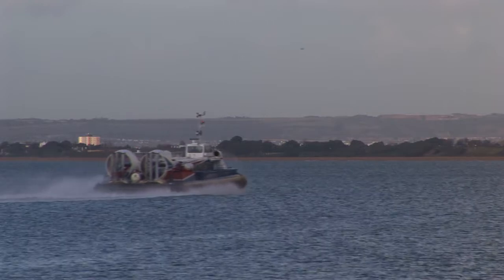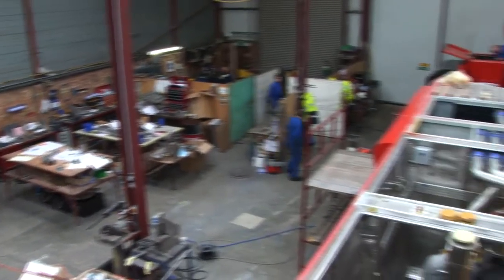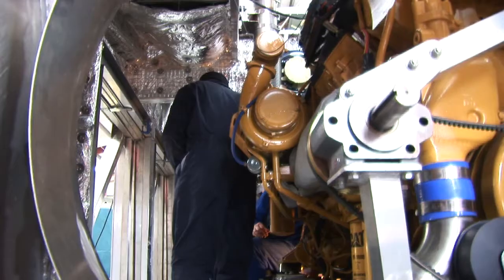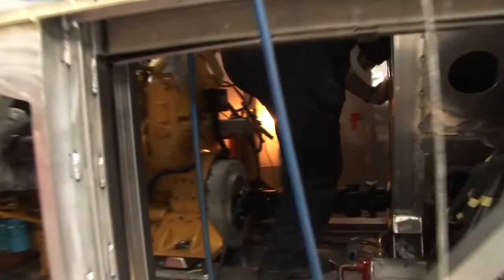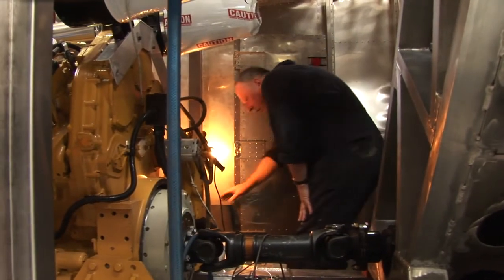It's a rescue vessel, really. The manufacture of hovercraft requires capital investment: machines, buildings, research and engineering, as well as resources like aluminium, steel and highly skilled labour. A hovercraft is part boat, part airplane, and therefore requires a unique set of skills.